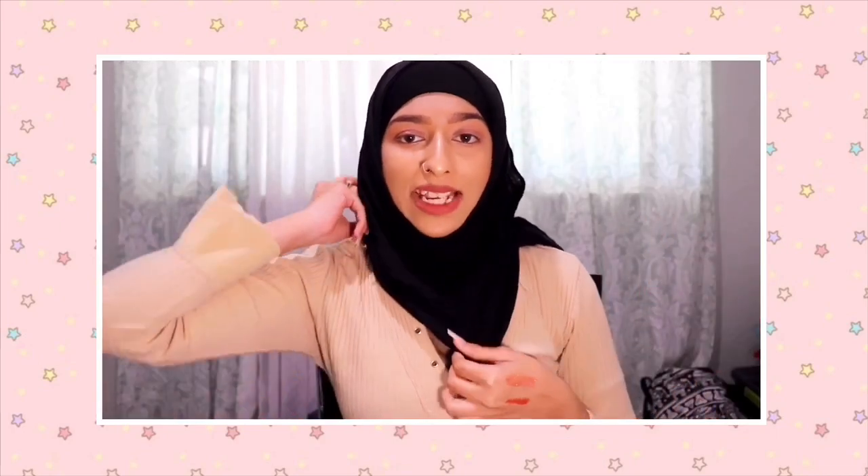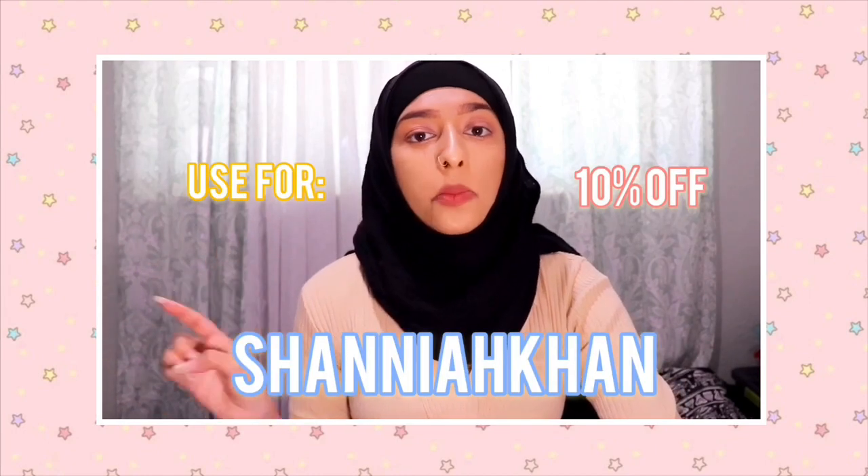I'm gonna throw this in for every video I do now — I always joked in past videos 'YesStyle, work with me, hit me up,' and now I actually have a YesStyle influencer code. You can use my code, Shania Khan, to get 10% off anything you buy on YesStyle. I'll put it up on the screen — it's all caps.